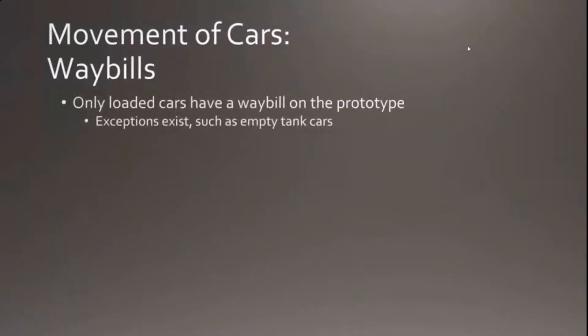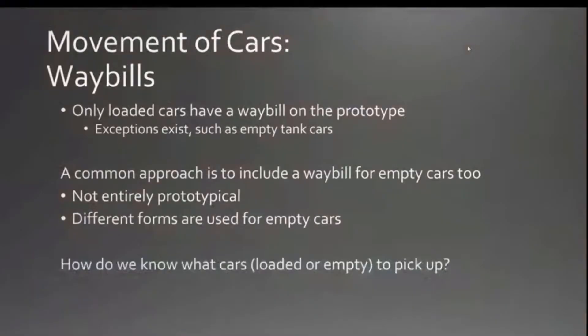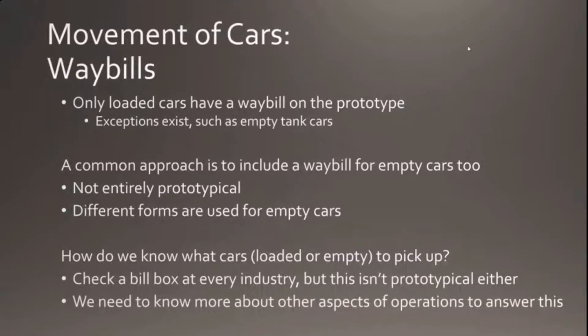On the prototype, only loaded cars have a waybill — with exceptions like empty tank cars, which were always on a waybill, or cars in special service. A common model railroad approach includes an 'empty' waybill, but that's not entirely prototypical. Different forms were used for empty cars, and in some cases no forms at all. If we're not using the traditional car card and waybill system, we need a different way to know which cars are loaded or empty and ready to pick up.